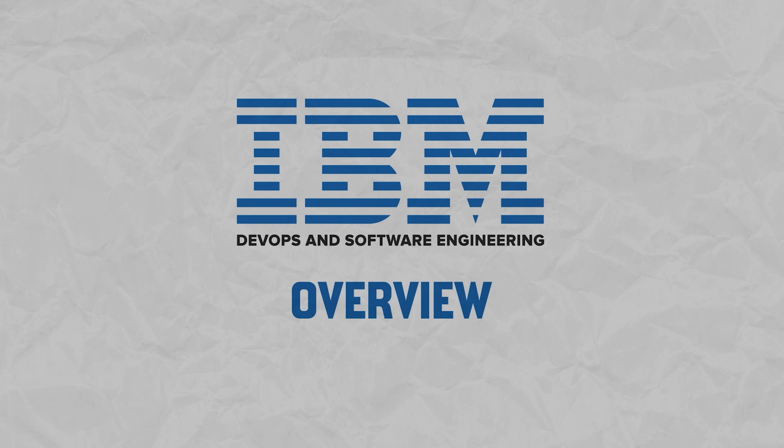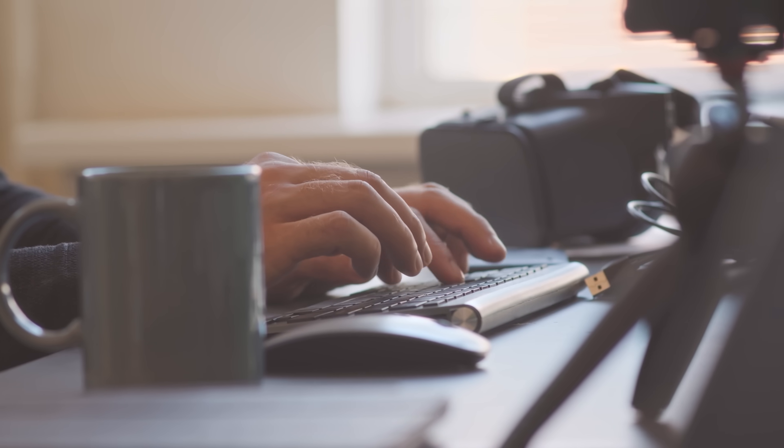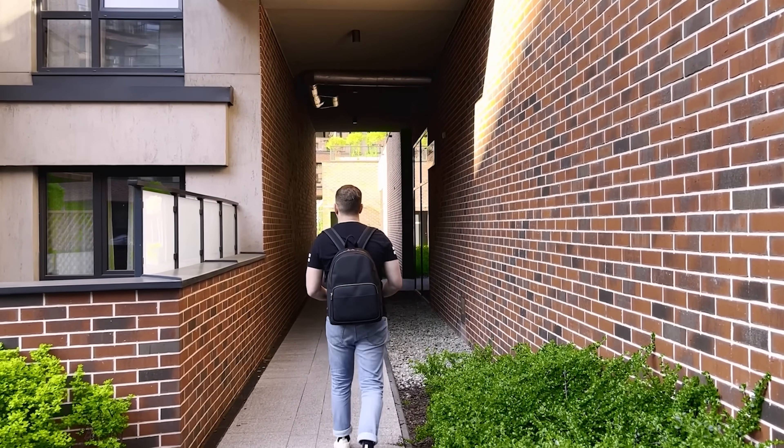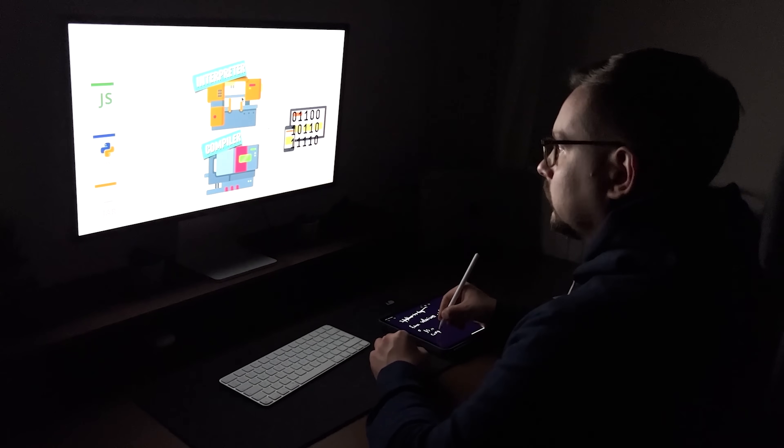The need for DevOps and Software Engineering skills is growing rapidly. Companies are looking for developers who can quickly adapt and contribute. To become one of them, you will need key skills essential for successful DevOps practices. And if you are interested in DevOps and Software Engineering, the course I am going to talk about today might be just what you need.